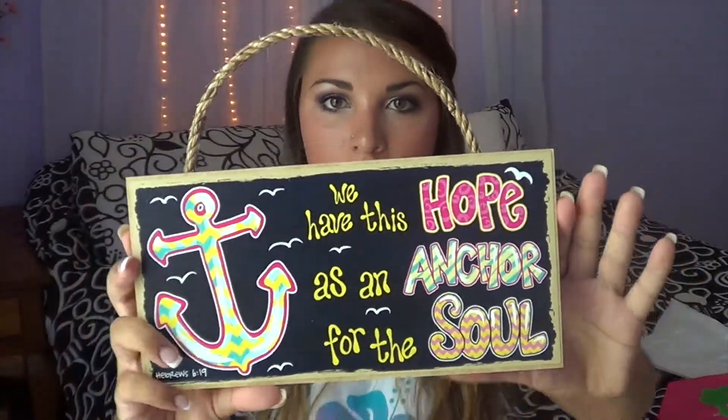The next place I went to was called Dazzle Up — it seems like a very sorority-inspired store. They had a lot of girly things, lots of monograms, and a bunch of anchors. For my sorority the symbol is an anchor, so I picked up this cute little sign because I thought it would be so adorable in my room when I move into the house this year. It says 'We have this hope as an anchor for the soul.' It was only $5.